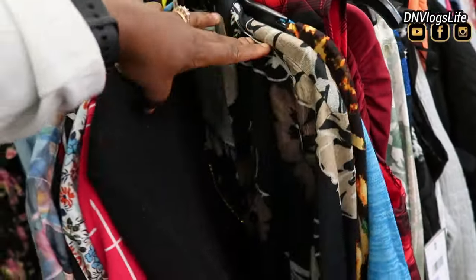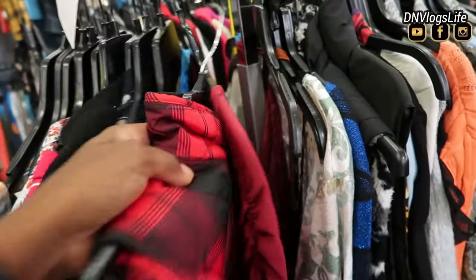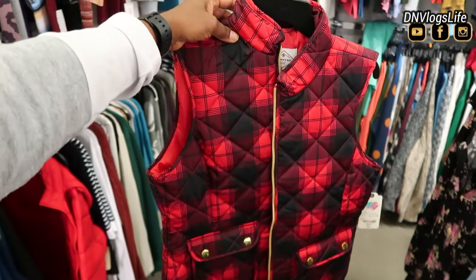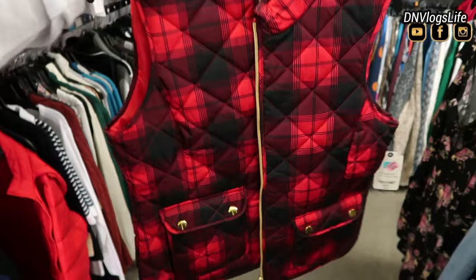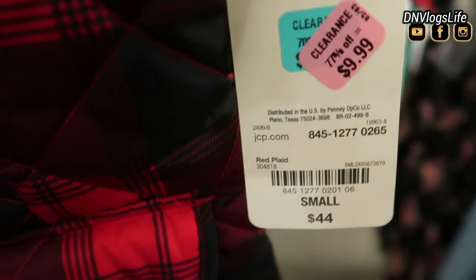It was music and I didn't want to get copyrighted. So I saw this sleeveless vest and oh my goodness — this winter vest looked so, so nice. It's so stylish and the original price was $44. And as you can see, it's 77% off right now.